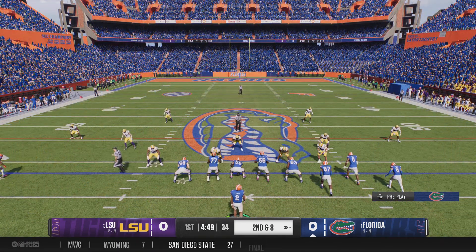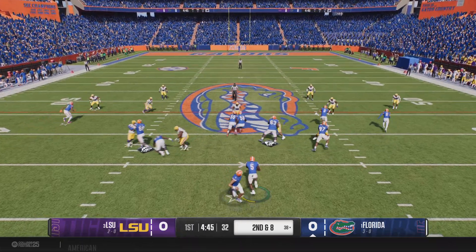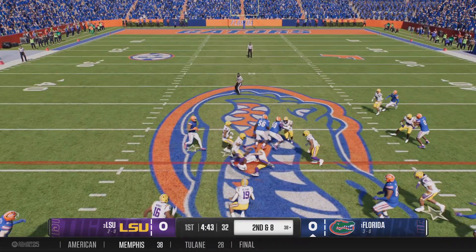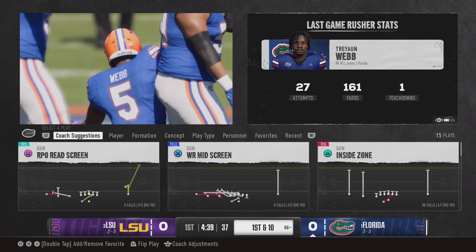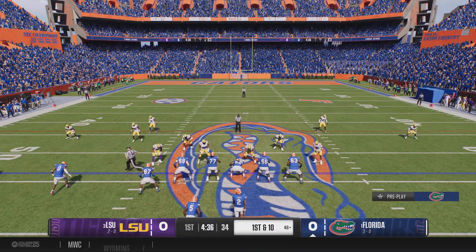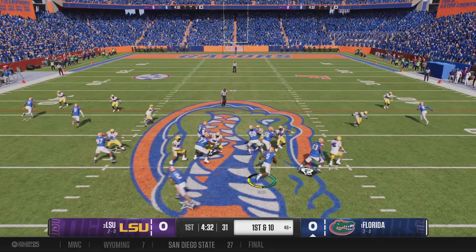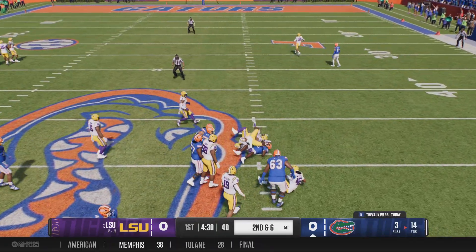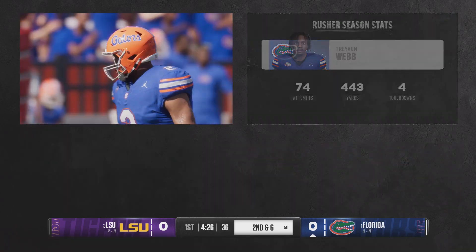Here's the second down play. Takes the handoff again. He's brought down, but not before he gets first-down yardage. A good push up front. He's got some outstanding vision to be able to find those creases to get positive yards, and here he gets the first down. Defense stops him, but that's a solid gain.